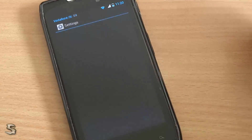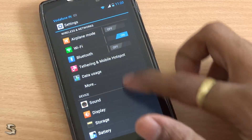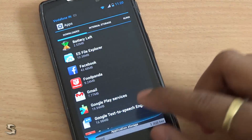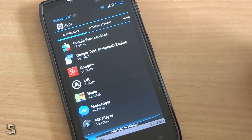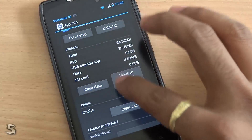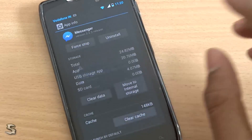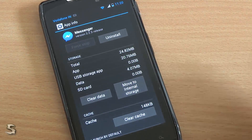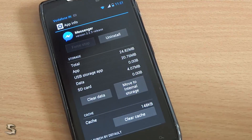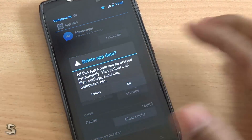Just go into Settings. Get to the Apps. In that, go to your Messenger. Now here, what you need to do is force stop the app first of all, which will stop the app. Next thing you need to do to log out of your Facebook Messenger is to clear the data.